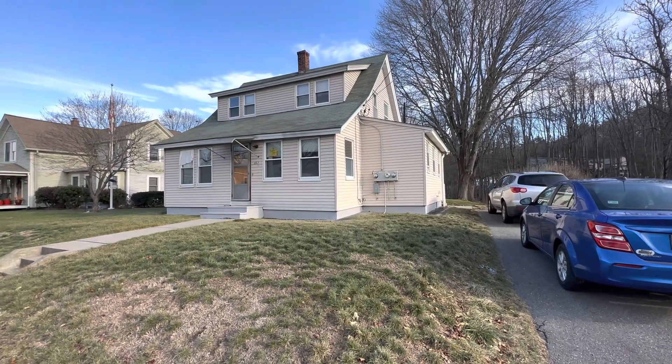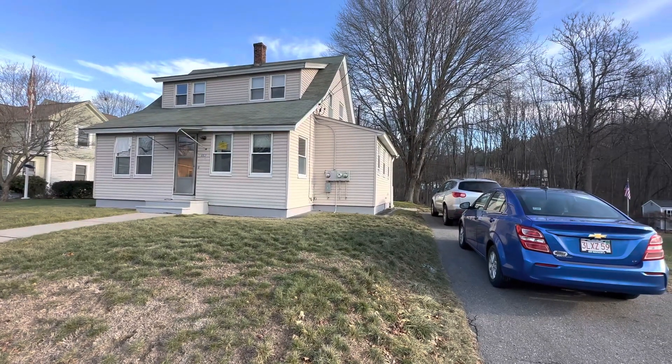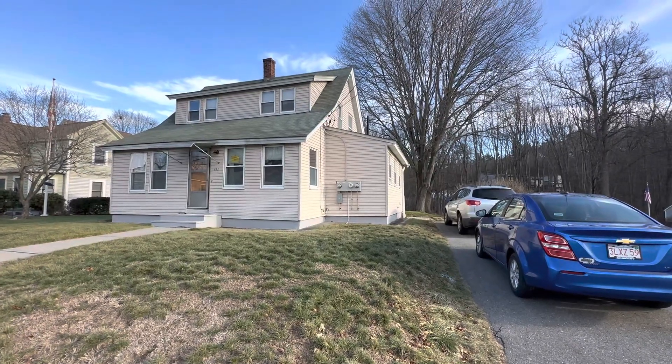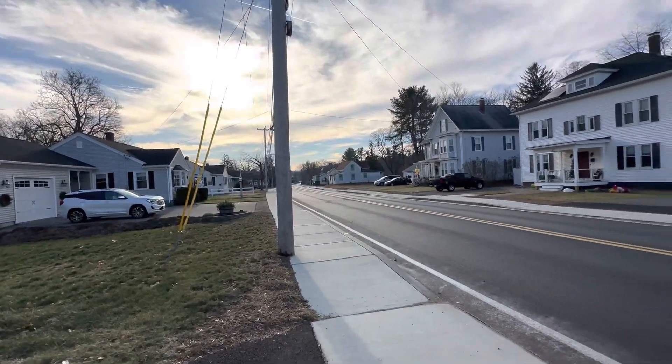Hey guys, this is Nick from Nexus Property Management Worcester, coming today to show you this new property that we have for rent right now. This is 112 Berlin Street Unit B in Clinton, Mass. This is a two-bed, one and a half bathroom on the first floor, and I just want to start off by showing you what it looks like when you come in from the street.